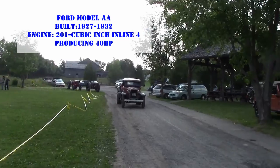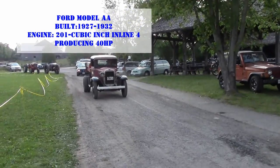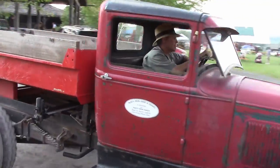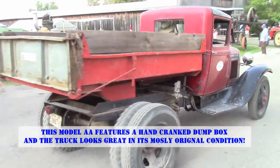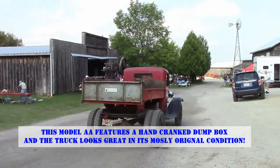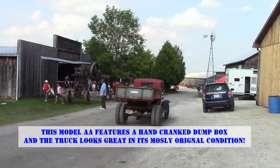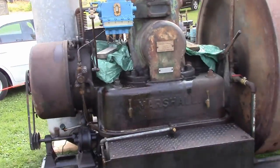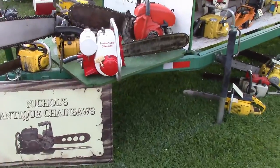Here's a Model A dump truck. Stunning — hand crank box. Big ol' diesel this is. We've got some chainsaws going on.